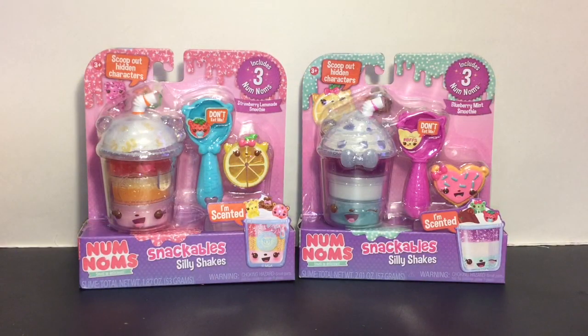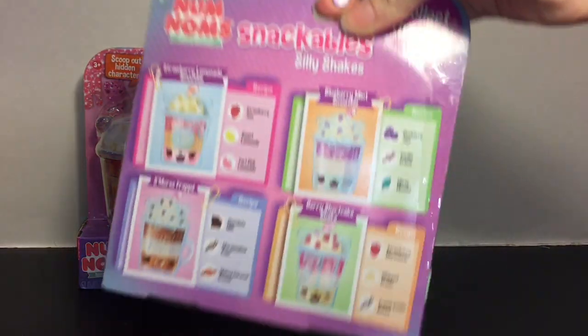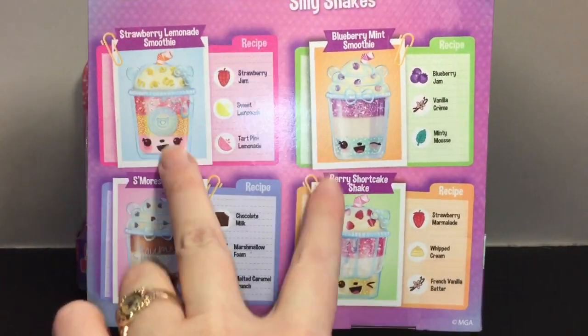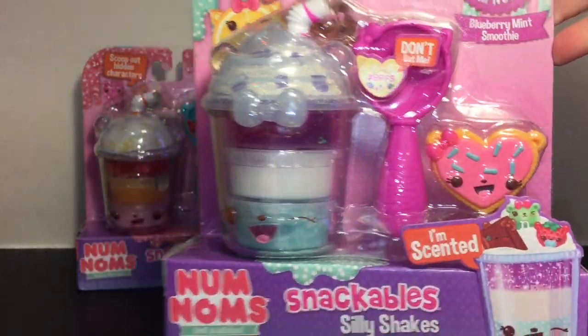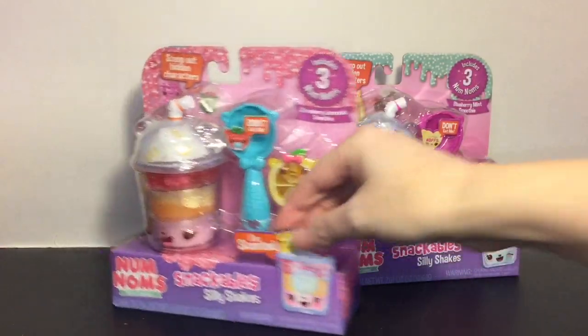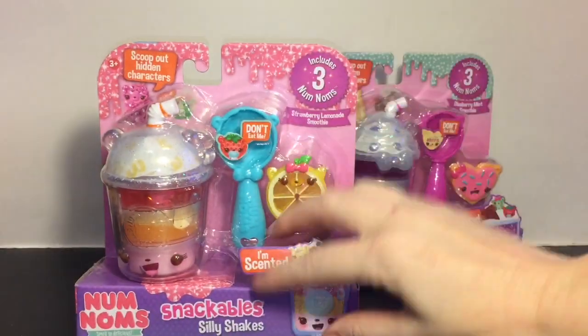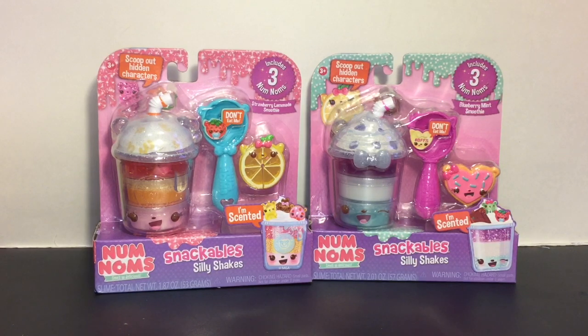I'm back home from my toy hunt and the rest of the video is a quick haul. I was so glad Walmart had more of the new Num Num Silly Shakes - this completes my collection for the second/third wave. Last week I picked up two and this week they had the Blueberry Mint Smoothie and the heart cookie, which is absolutely adorable, and then the Strawberry Lemonade Smoothie with the cute little lemon wedge with her tongue sticking out. Can't wait to open those - I absolutely love the Num Num Silly Shakes slime.